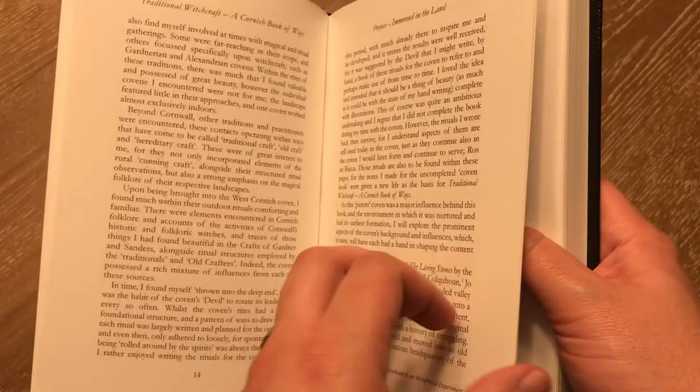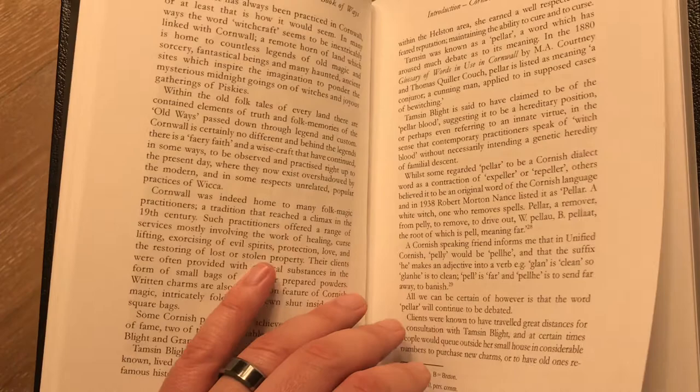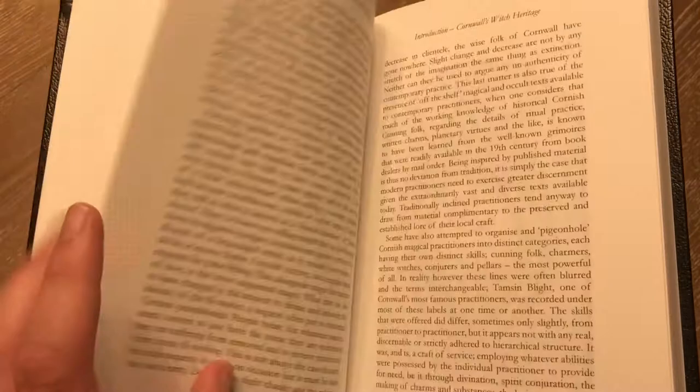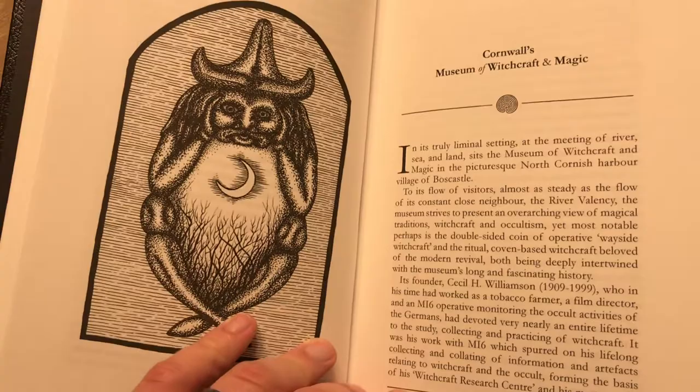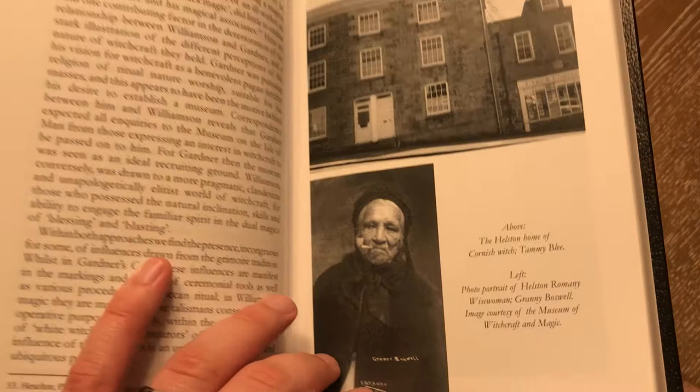Of course, it will kind of jump into more historical and more useful information as you read through it. It starts out with an introduction into Cornwall's witch heritage and talks about some of the spells and methods that they would employ. There's also Cornwall's Museum of Witchcraft and Magic — if I ever make it to that side of the pond, that is a place my wife and I will definitely want to go. If you are there and you've been, please comment below; I would love to hear your impressions.